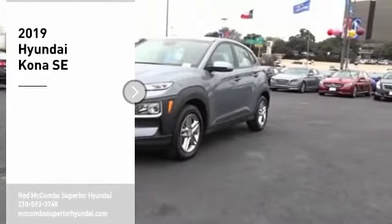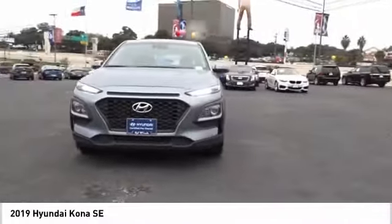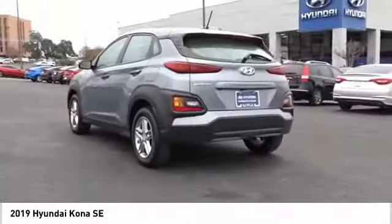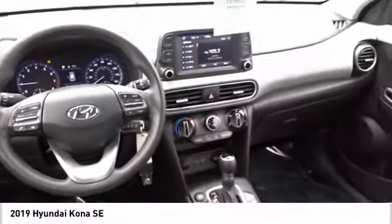Come test drive the 2019 Kona. The Hyundai Kona provides a wide variety of functionality in a small SUV body. The energetic design is perfect for those looking to marry their adventurous side with their urban lifestyle. Come see the car for yourself.